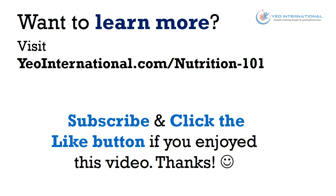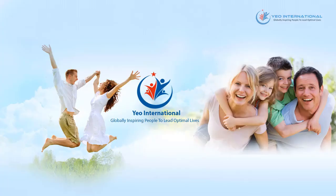Would you like to learn more about nutrition? Simply visit uinternational.com/nutrition-101 for more great information. Please subscribe and click the like button if you enjoyed this video. Here are other videos on nutrition that you can visit to learn more.